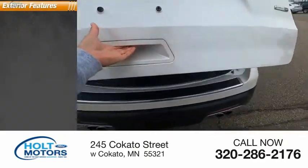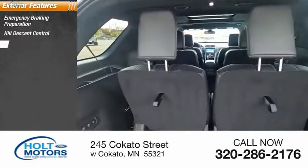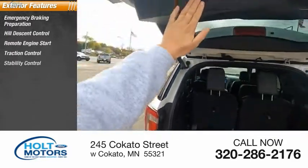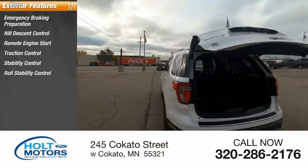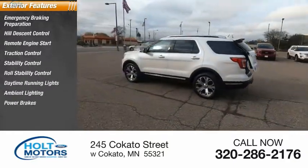Here are some of this vehicle's great options: emergency braking preparation, hill descent control, remote engine start, traction control, stability control, roll stability control, daytime running lights, ambient lighting, power brakes, and braking assist.